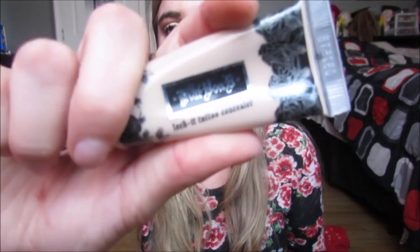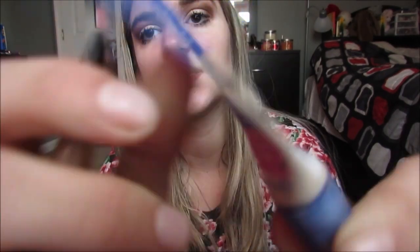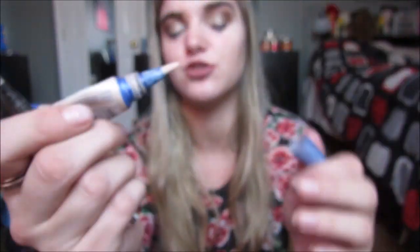Now onto concealers. I have the Kat Von D Lock It Tattoo Concealer — this covers up literally anything. Then I have the Rimmel Match Perfection, and this is one of my all-time favorite concealers. I love this stuff underneath the eyes — it is amazing. I bought a new one because if you can see, you can see through the back of this — it's almost gone. It just has a brush-tip applicator, you squeeze it out, and it's seriously amazing. It's like $4 — it's crazy how good it is.